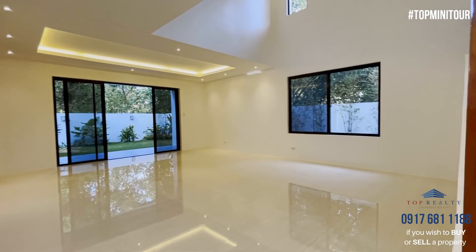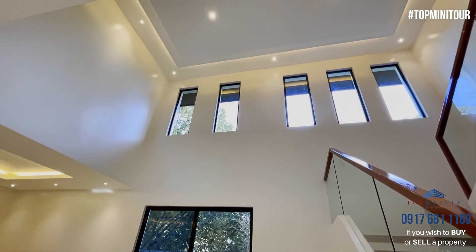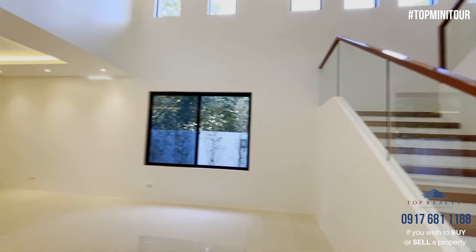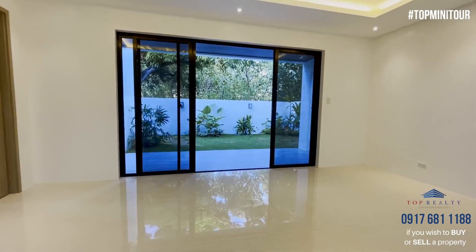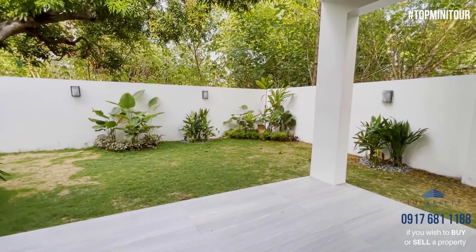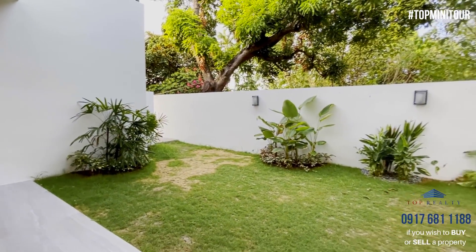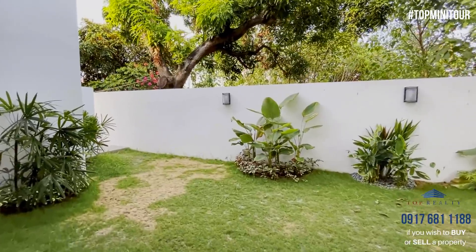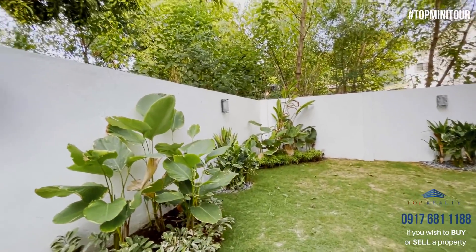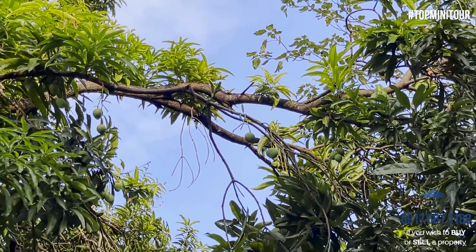This is your main living room and dining area. It has a double height ceiling as you can see. And here are the stairs going up. But let me show you the lanai first. So this is your lanai, and what's nice is that there is a garden or a provision for a swimming pool. If you want to have your own pool, this is the place for that. And look — you have a bonus mango tree ready for harvesting!